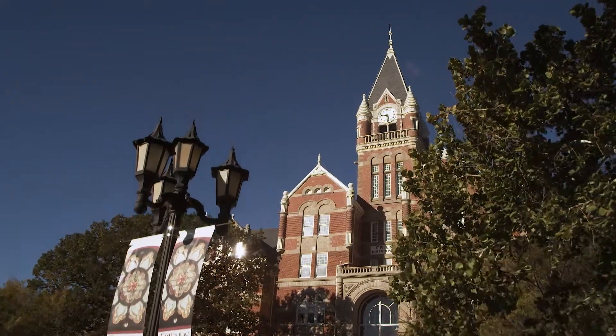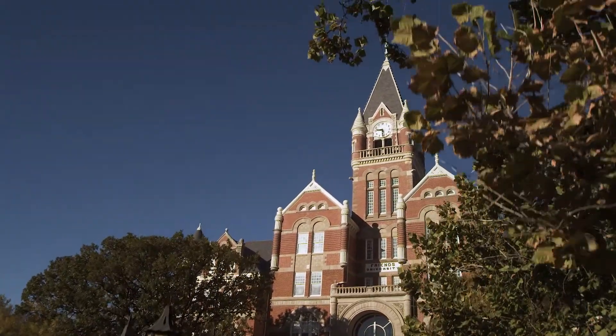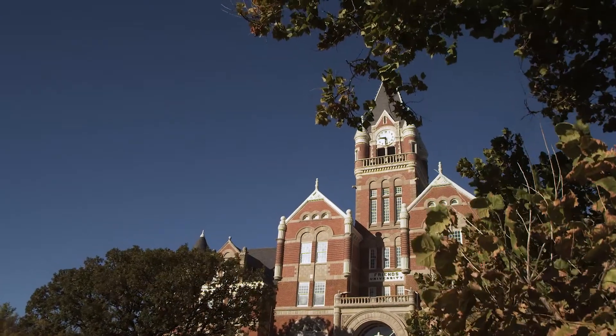For more than a hundred and thirty years, the historic Davis Administration Building has stood tall as an icon in the Wichita skyline. Constructed as University Hall for Garfield University between 1886 and 1888, this was constructed by the architectural firm Proudfoot and Byrd.